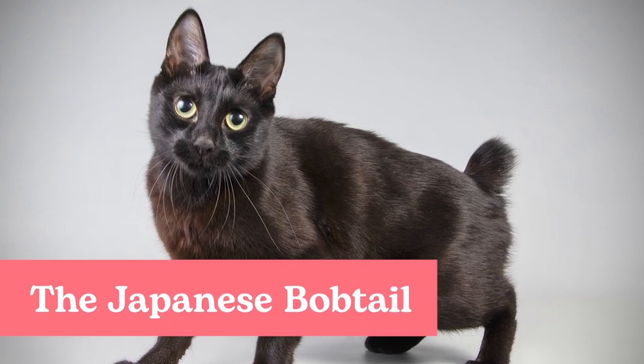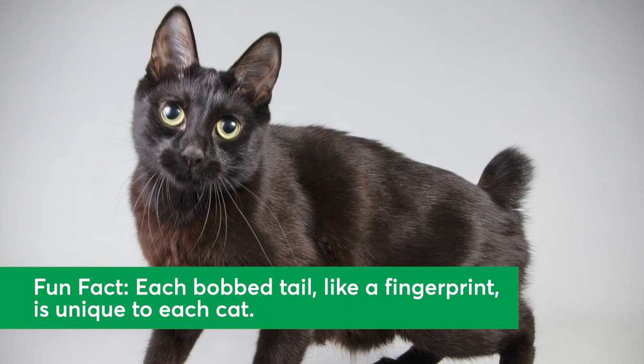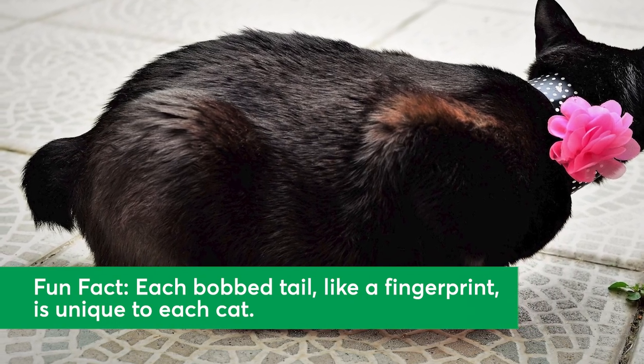The Japanese Bobtail. Japanese Bobtails are known for being sociable, playful, and interactive. Like most cat breeds, they come in a wide variety of colors, including black. Black Bobtails have dense, coal black, and sleek coats.